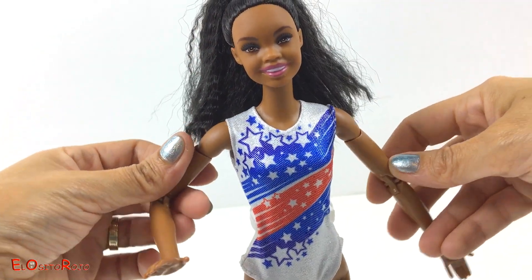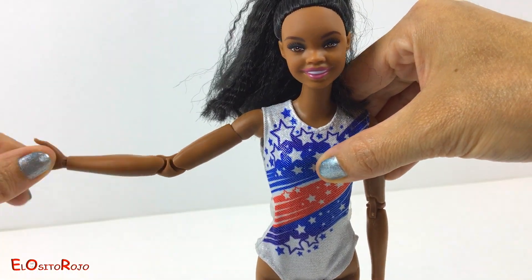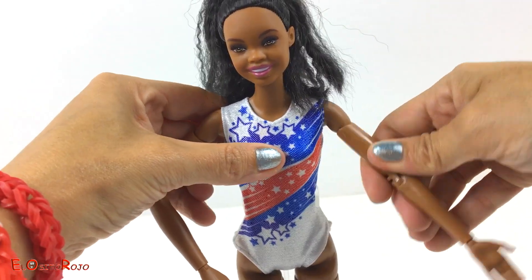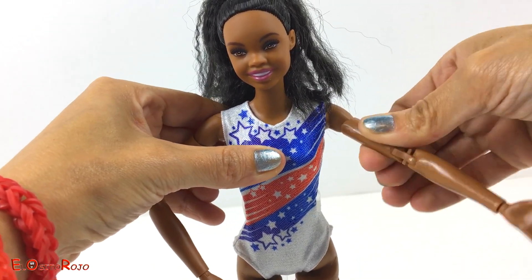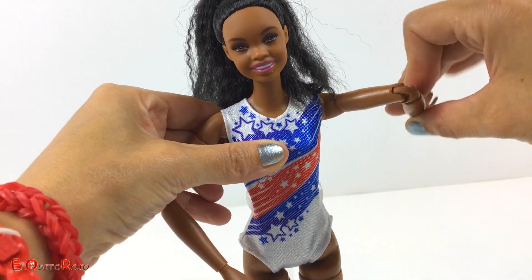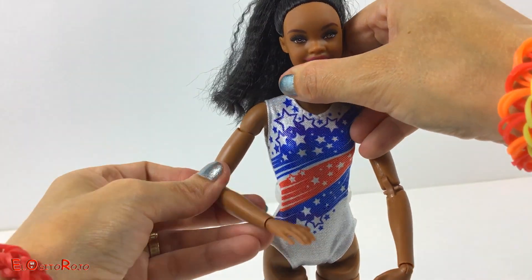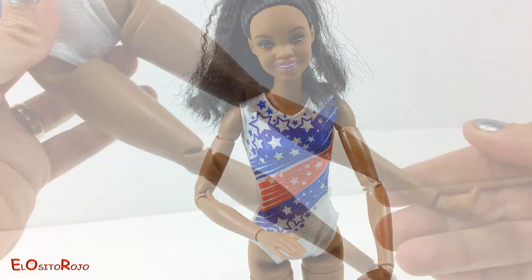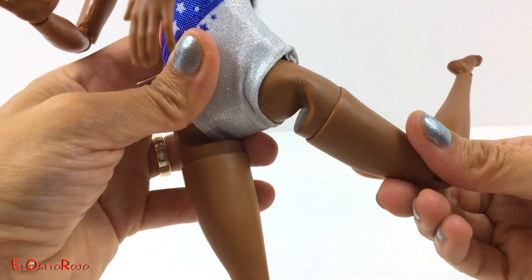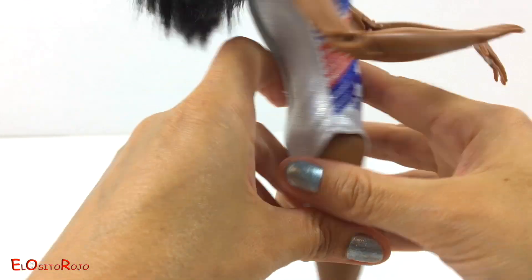Es una muñeca con mucha movilidad y flexibilidad. ¡Tiene muchísimas articulaciones! ¡Puede girar, doblar! ¡Es una muñeca impresionante! ¡Y fíjate en la movilidad de sus piernas!